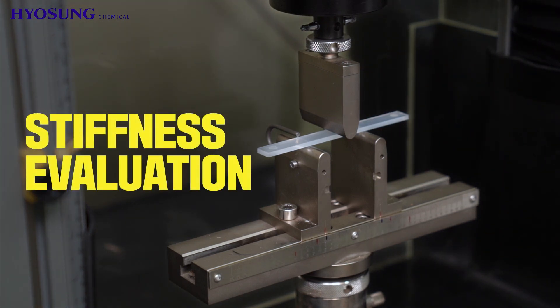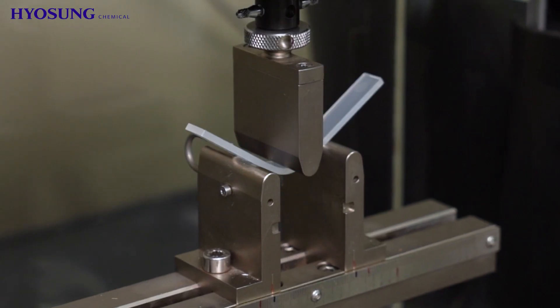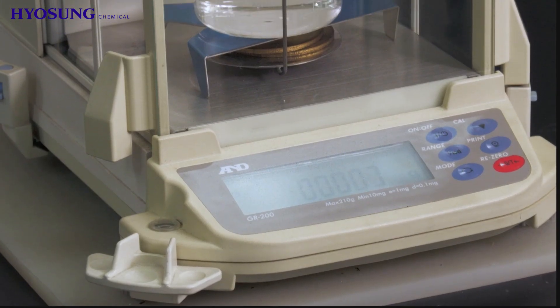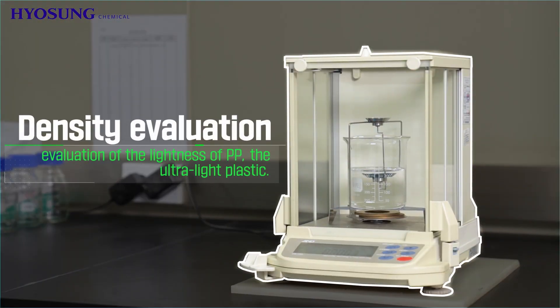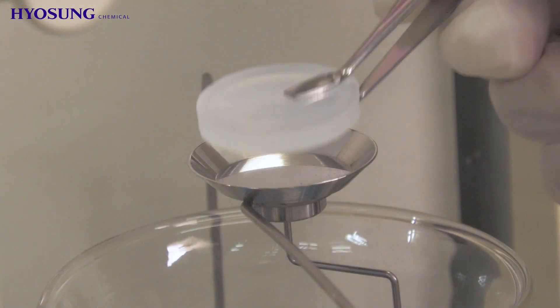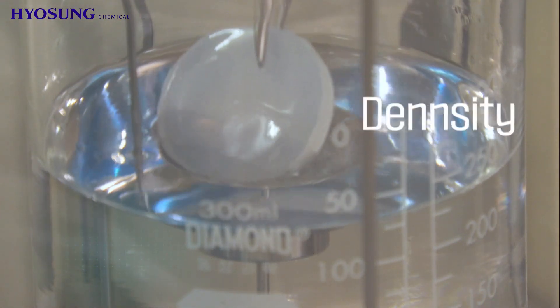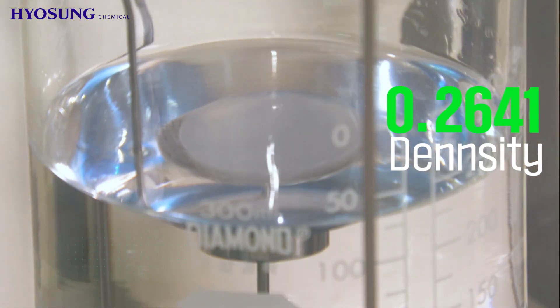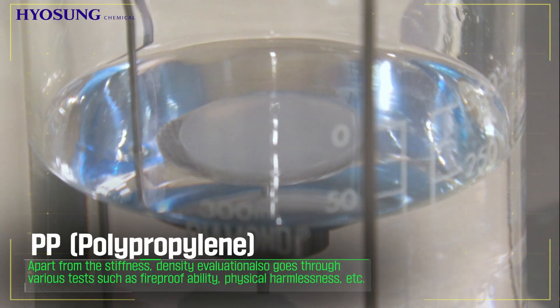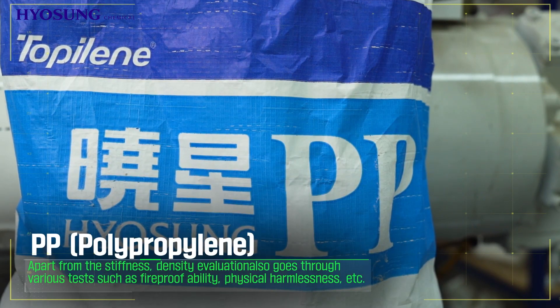Stiffness evaluation covers the evaluation of PP's crystallization based on the catalyst Hyosung Chemical developed. Density evaluation assesses the lightness of PP, the ultra-light plastic. Apart from stiffness, density evaluation also goes through various tests such as fireproof availability, physical harmlessness, etc.